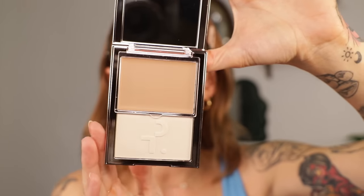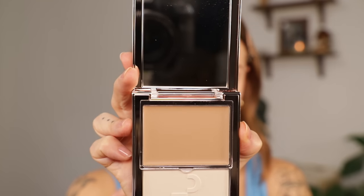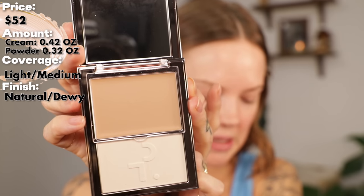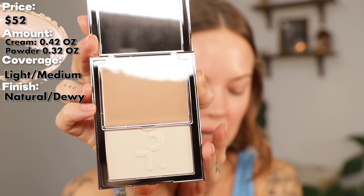I was really excited to see that his first coverage product was a classic Patrick Ta compact because this makes it so easy to travel with. Big reveal — it opens just like his other compacts. This is the shade Fair 3. This foundation comes in 24 shades. Something I learned on the call: this foundation is very flexible shade-wise, so three people with three different skin tones can technically get away with wearing the same foundation. Patrick was talking about being on vacation doing his friend's makeup — he didn't have everyone's shade, but the foundation looked like it was their shade. The Major Skin Cream Foundation and Finishing Powder Duo is $52. The foundation cream size is 0.42 ounces and the powder size is 0.32 ounces.